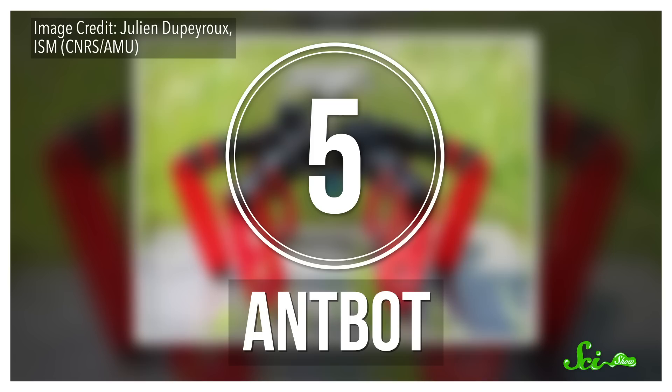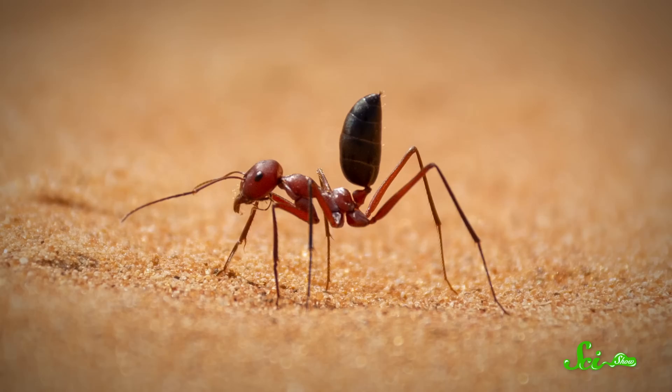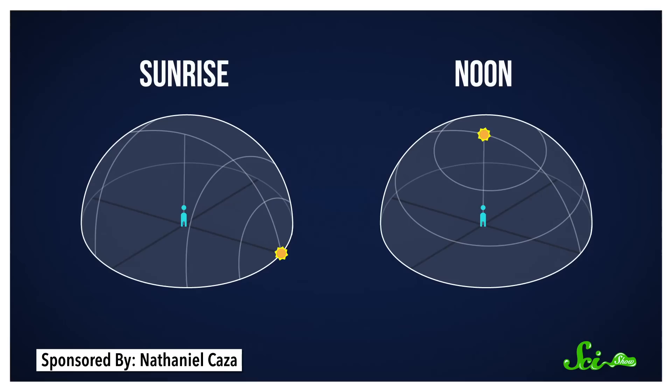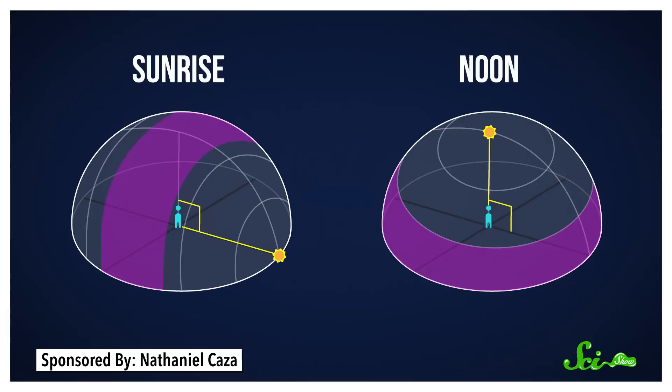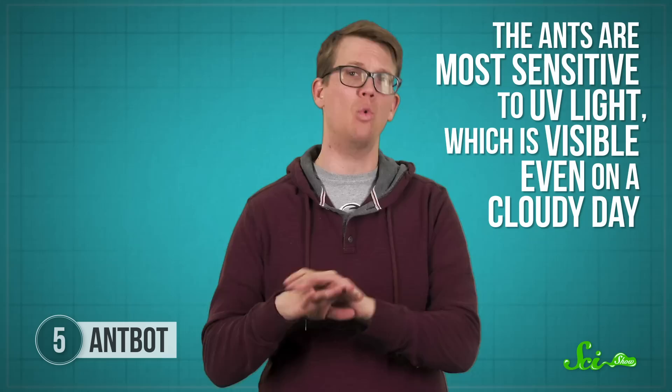AntBot is the first walking robot that can explore its environment randomly and go home automatically — no GPS required. Despite the name, it is a giant compared to the other robots discussed so far, a whopping 2.3 kilograms, but it was modeled after tiny desert ants. These ants are fantastic navigators — they can find their way around without the help of chemical pheromones that other ant species use. In the hot desert environments where these ants live, such pheromones would immediately evaporate. So instead, they use the sun to guide them. They get their heading by looking at the pattern of polarization — light is considered totally polarized when all the light waves align along the same plane. The sun's rays get filtered by our atmosphere such that light at about a 90-degree angle from the sun is the most polarized. By detecting this polarization as well as the sun's position, the ants can use sunlight as a kind of compass, and they are most sensitive to UV light, which is visible even on a cloudy day.